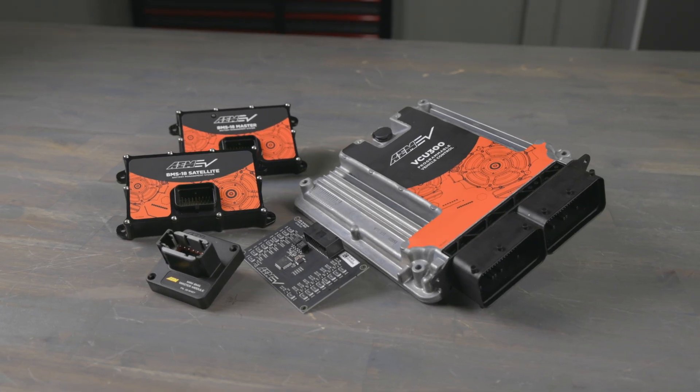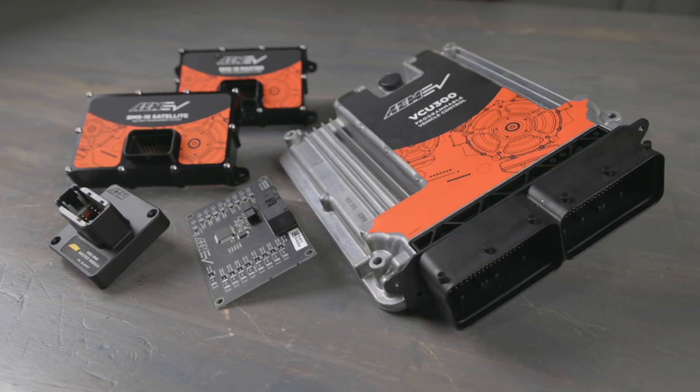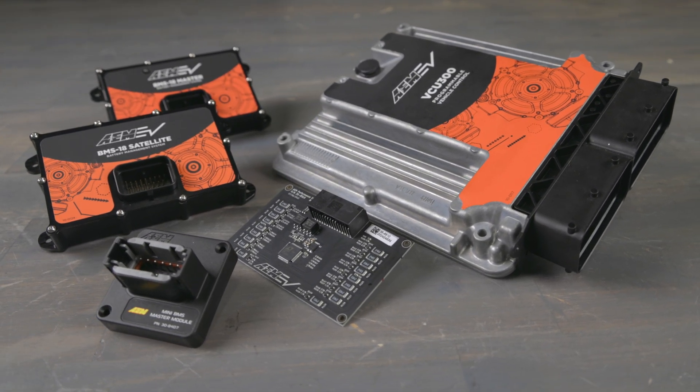So whether you're building a single pack for your conversion vehicle or multiple packs for a conversion kit, AEM has the EV conversion technology you need to get your EV project on the road. To learn more about AEM's full ecosystem of EV conversion components, visit us at aemelectronics.com.